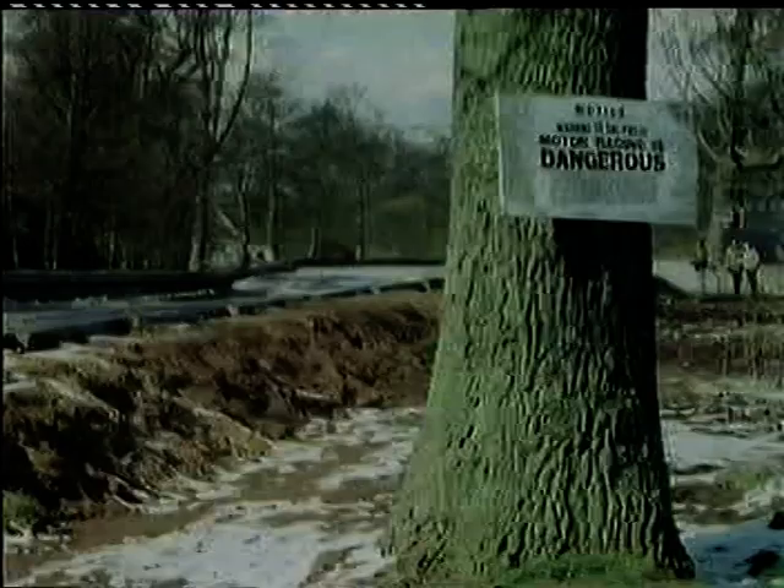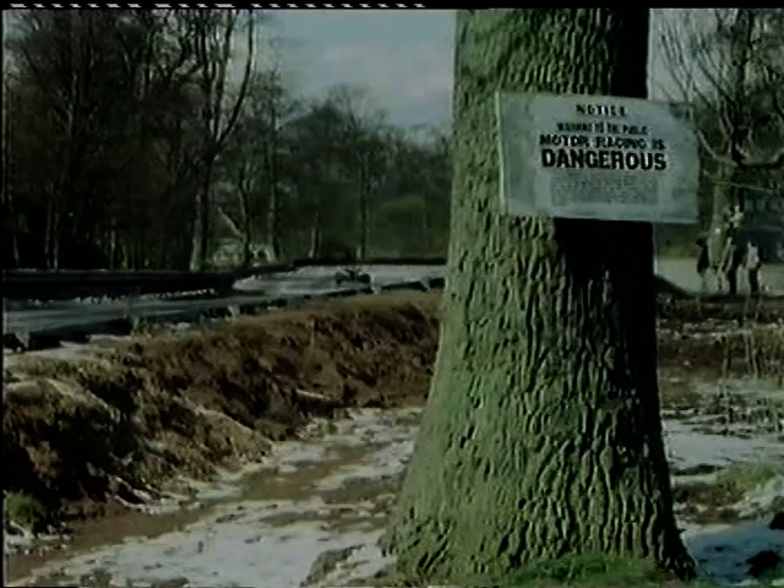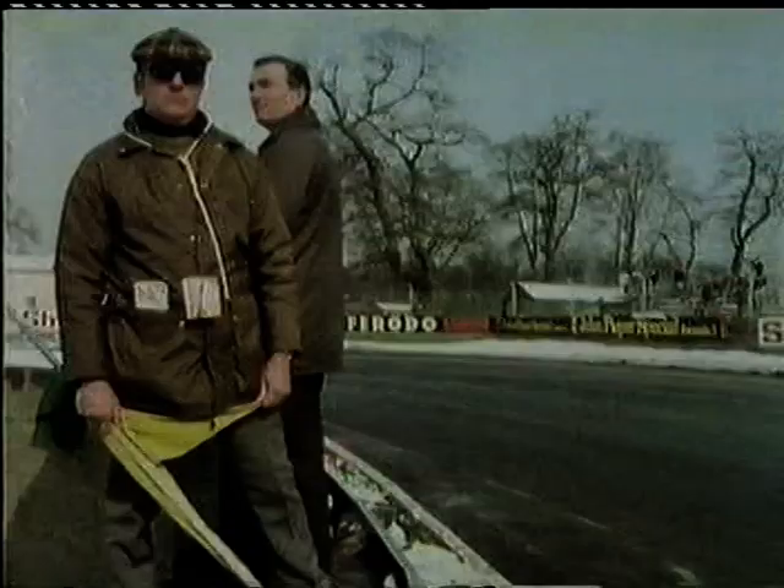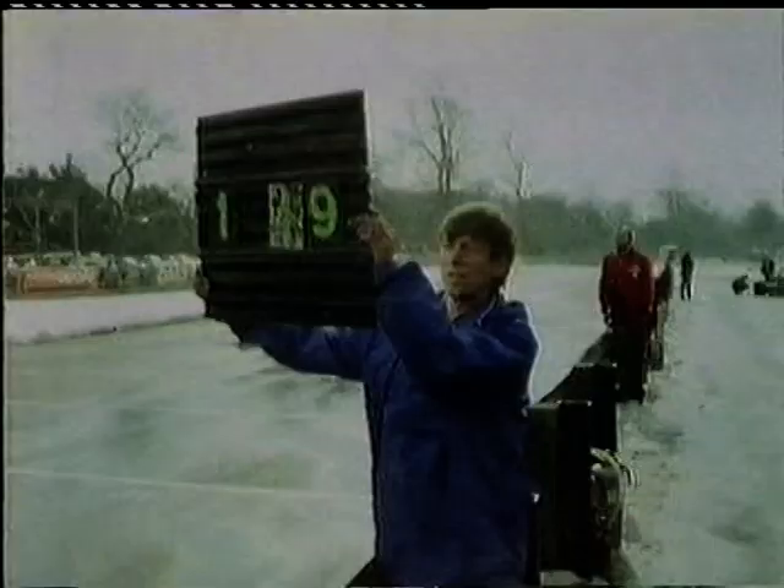Practice lasts one hour and is deadly serious. The cars that notch up the fastest lap times get the front positions on the starting grid next day. So there are full safety precautions — a control point every hundred yards with flag marshals and firefighting equipment. The flags are warnings for the drivers: blue means a car is being closely followed; yellow means caution — there may be water on the track ahead or an accident. Meanwhile, I signalled David his previous lap time, so he could see if he was getting faster.